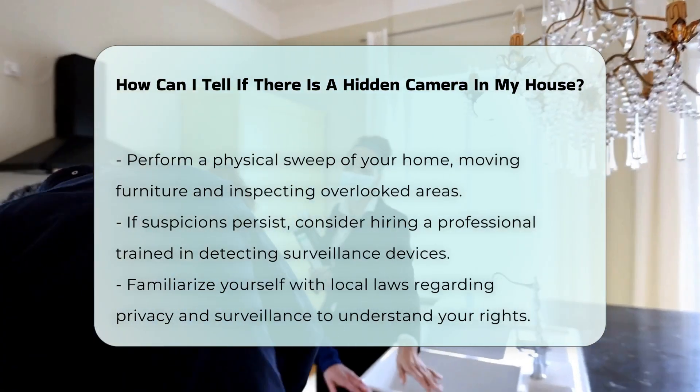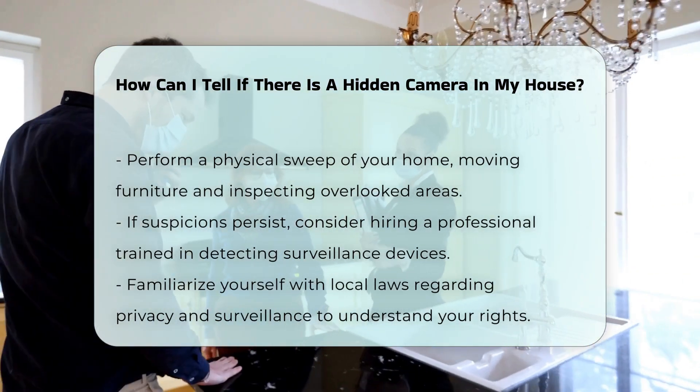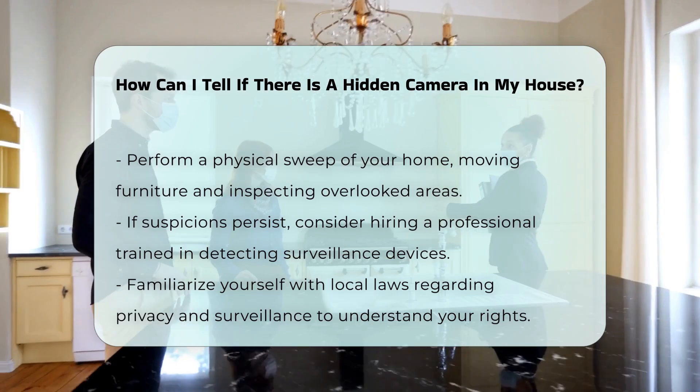If you suspect a hidden camera, consider hiring a professional. There are specialists trained to detect surveillance devices.